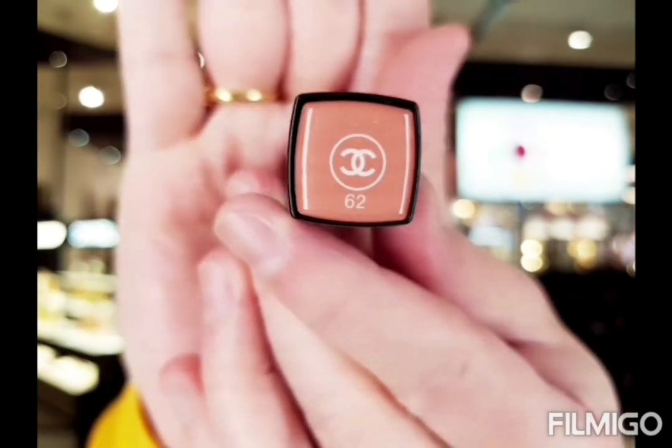If you're looking for something hydrating, long-wearing, and more of a nude everyday lipstick, then I would suggest number 62. I really like it — it's a beautiful color. It doesn't look like you have anything on; it's actually the perfect color. As you can see, it's like nothing at all, just a beautiful, natural look.